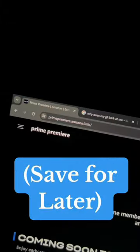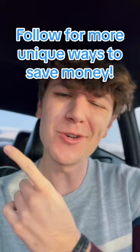You just have to go to this part of their website, select which Amazon movie you want to see. And you know who to follow for more cool ways to save money like this.